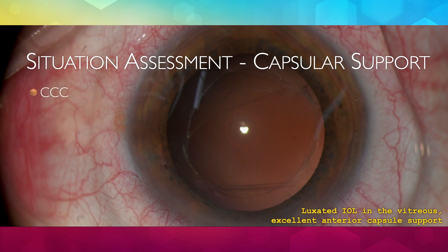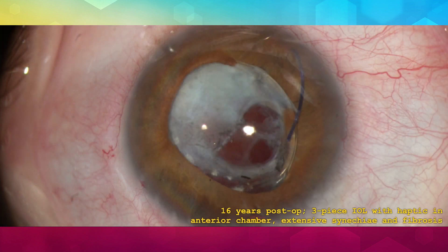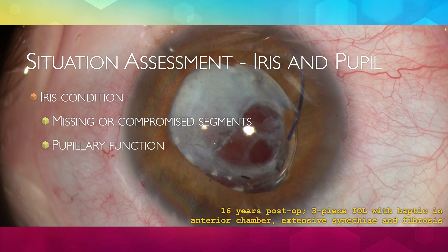Anterior capsular access status is most important to be determined, as it can play a major role not only by providing support but also by allowing optic capture with all its advantages. A phimotic capsular bag is a major challenge, often requiring complete bag removal and employment of IOL fixation techniques. Iris condition assessment will dictate not only necessary surgical steps to be taken, such as releasing synechiae, incision iris trapping and even pupilloplasty, but also prevent use of IOL iris fixation techniques.